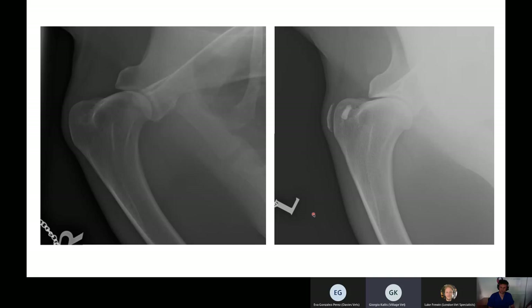The transverse humeral ligament is also in that location, so a lesion associated with that is possible but unlikely. The top differentials remain supraspinatus and biceps brachii tendinopathy. The recommended next steps would be specialist ultrasound with potential arthroscopy or advanced imaging for a possible surgical approach to the tendinopathy.